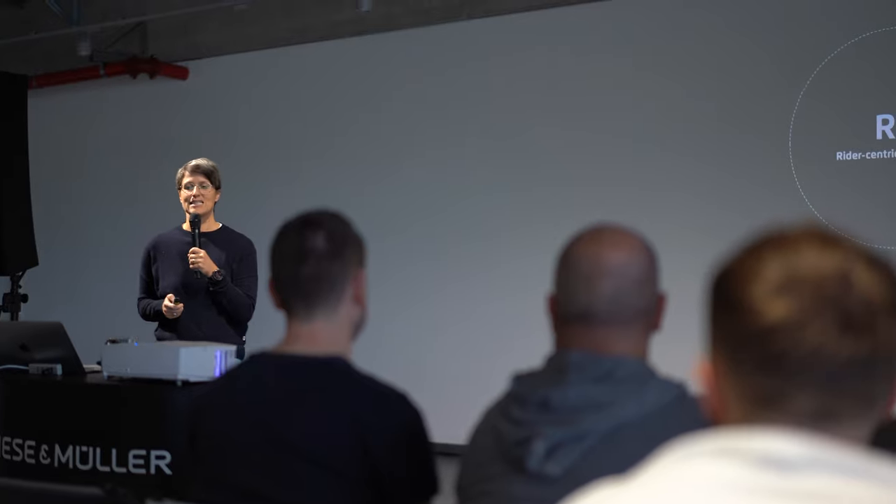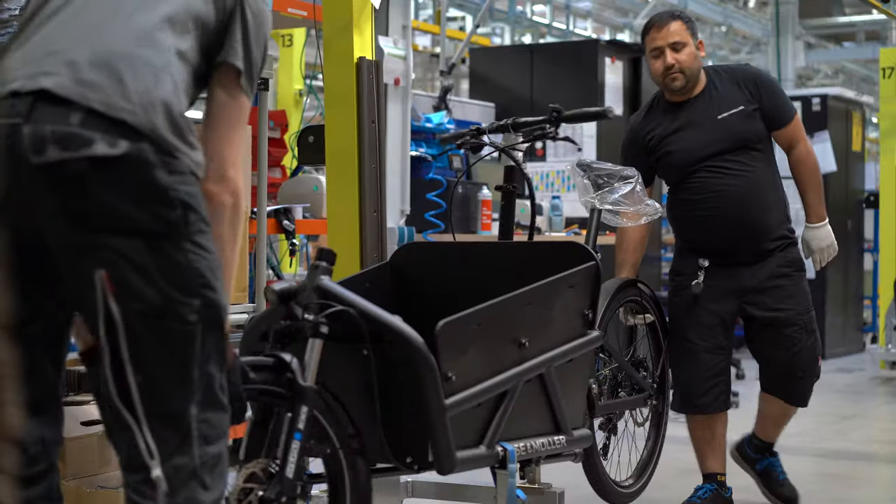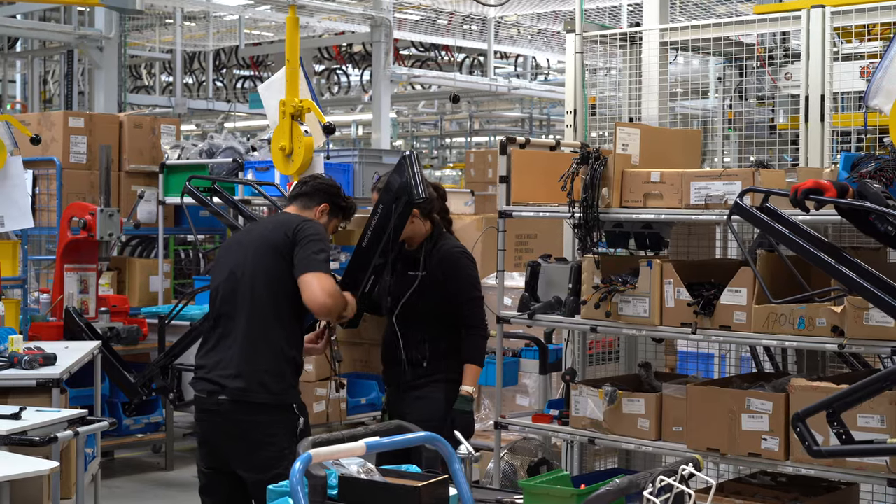Sandra knows every name of every employee here — we are now 400 to 450 people and she knows every name. It's important that you have a connection to each other, and this is what makes it special for me. It's really impressive to walk around this company and see everybody interacting and how happy everybody is to be here.